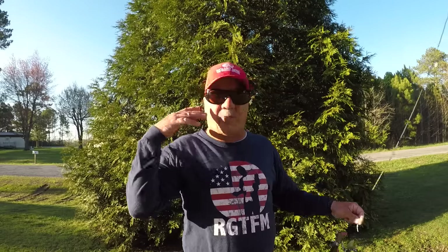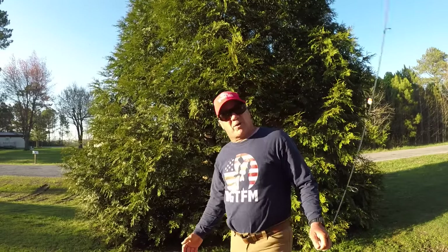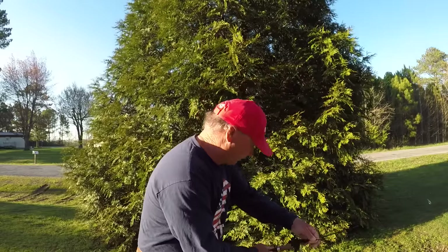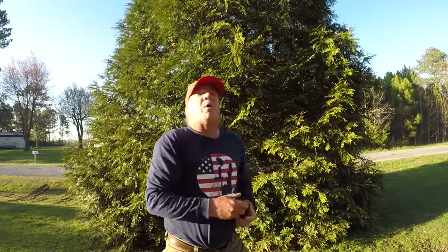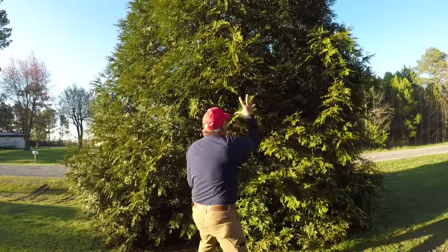I want to say God bless each and every one of you — thank you all for the great comments. Everything you do for this channel is appreciated. And remember: go fish and make a catch!